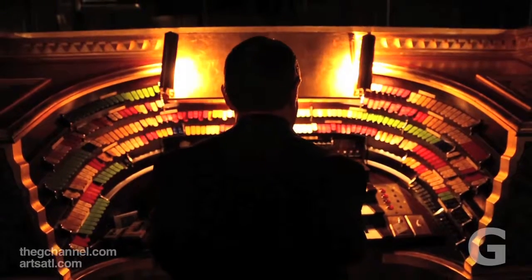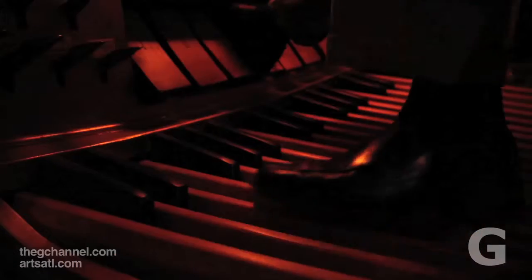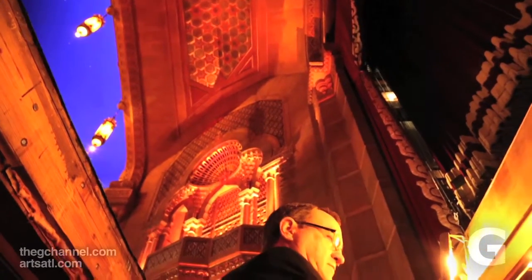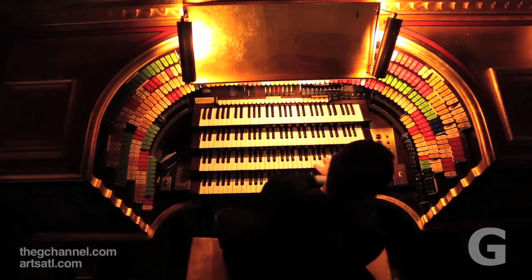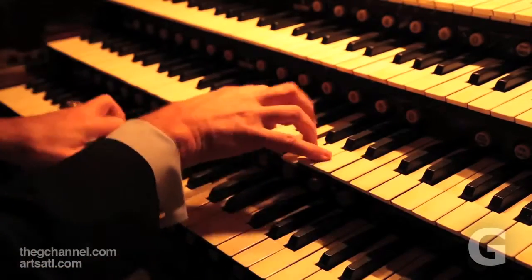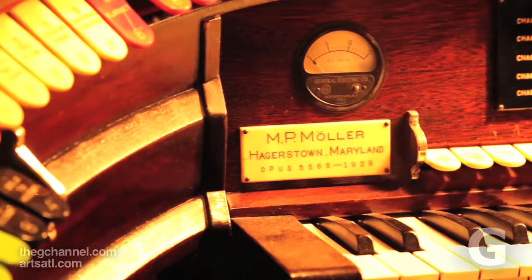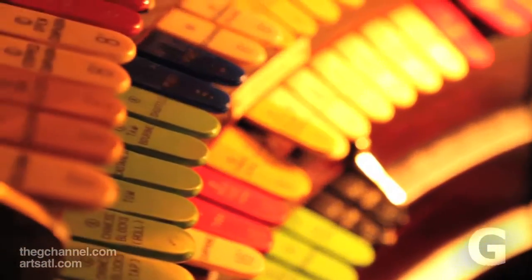I wrote a piece for our American Theatre Organ Society Journal that explained the 17 brain functions that are going on all at the same time. I tell people I can do this but I can't balance my checkbook. Your left foot is like the bass player in a band, your right foot is controlling volume, your left hand is doing three different things all at the same time. We almost never play with music because if you're still trying to figure out what notes you're going to play, you cannot work your orchestra. There are honestly 17 simultaneous brain functions going on for the theatre organist to play the theatre organ properly.